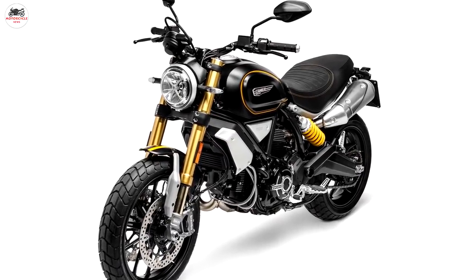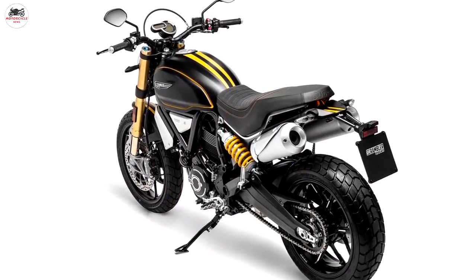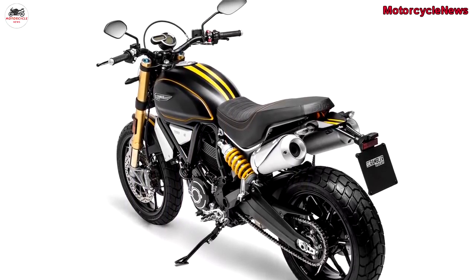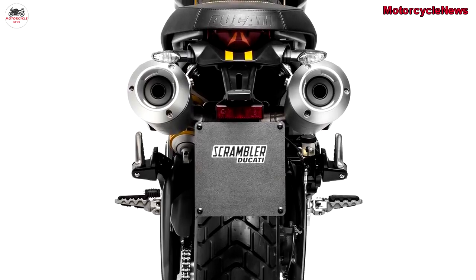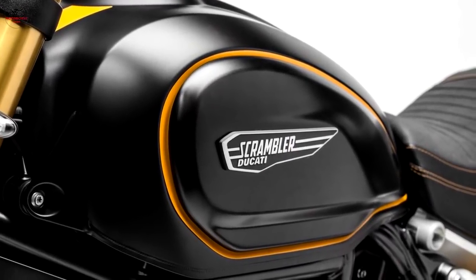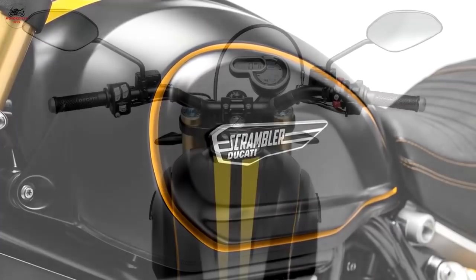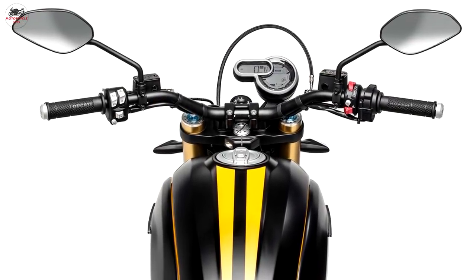Maximum power comes in at 86 horsepower at 7,500 rpm and 65 lb-ft of torque at 4,750 rpm. Ducati isn't just releasing one variant — it has three models of the new Scrambler 1100 to try and snag a variety of different buyers, one of them being the Scrambler 1100 Special.